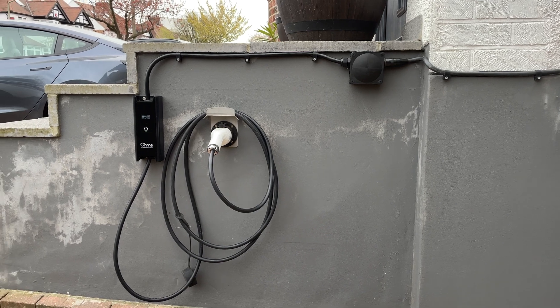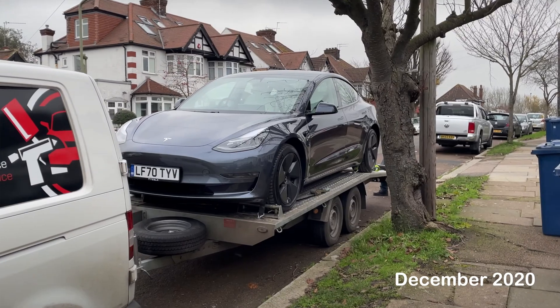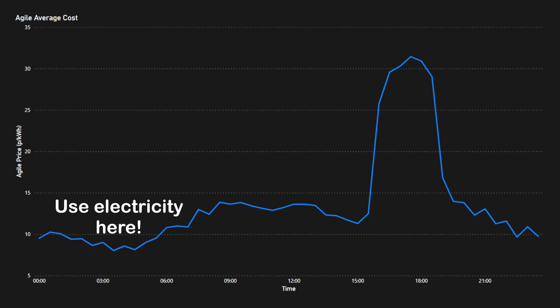An important consideration for many people is the cost of charging an electric car. We couldn't find a UK dataset on home EV charging, so we used our own electricity consumption over the last six months. We got our Tesla in December 2020, so we have about four to five months of charging data. We also tried to shift electricity usage to the cheapest Agile times — running the dishwasher and washing machine when prices were lowest.